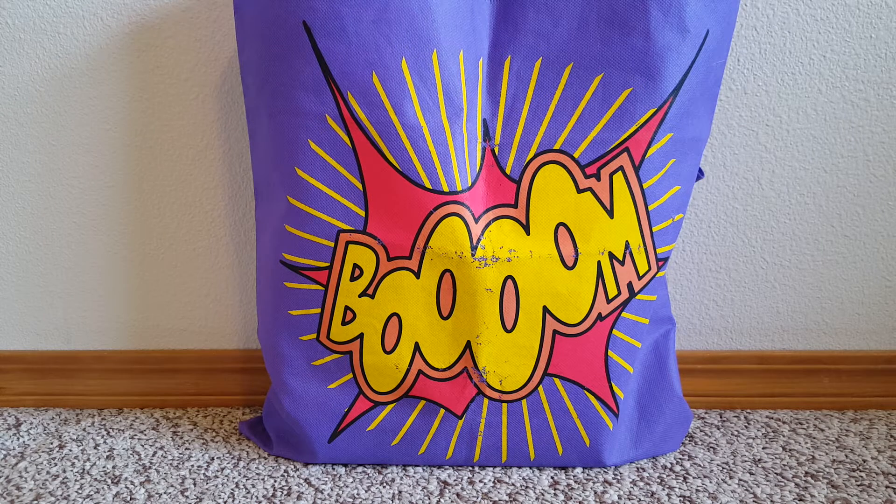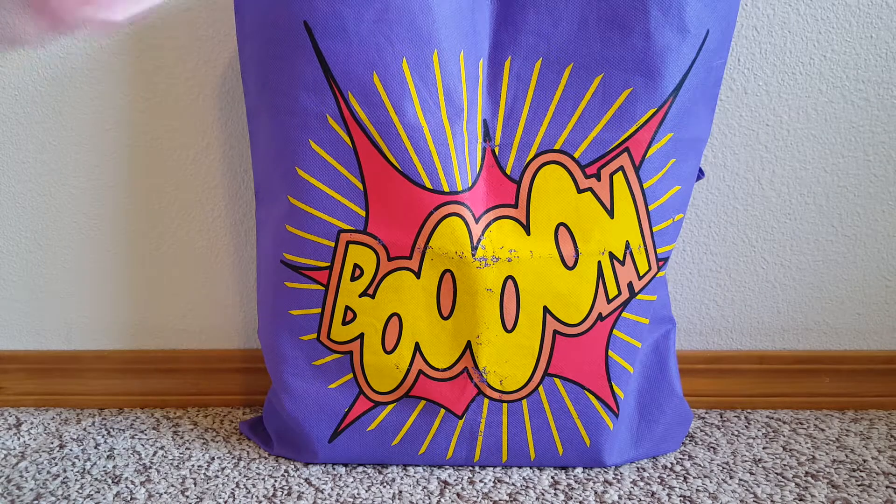Hello, I have another doll haul for you today. Some of this stuff is from Walmart — my local Walmart has been putting out a bunch of new dolls and new Barbie stuff. I also got an order from Amazon and eBay. So I'll show you what I got from Walmart first.